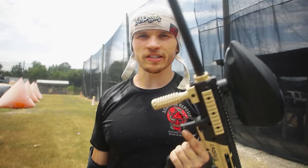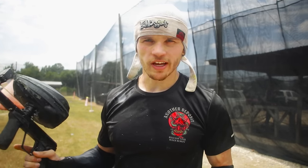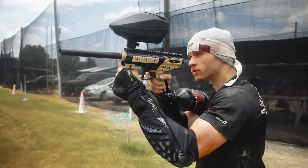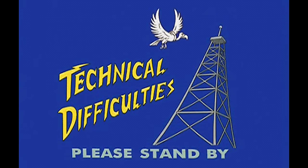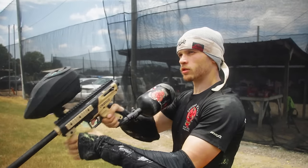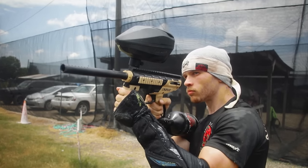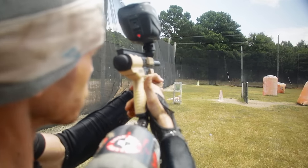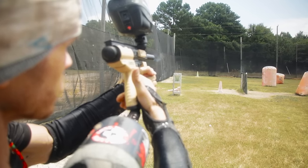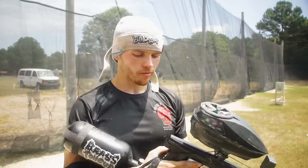So if you want to know some of the similarities and differences — this is a mechanical gun, this is electrical. This one's got a bigger price tag, but what's really the difference when it comes to actually shooting the paintballs? We'll see that now. This is how the Tippmann sounds. So this is about the fastest you can probably get it. What does something like that sound like compared to the most expensive paintball gun on the market?